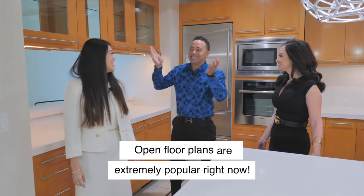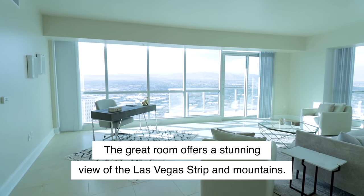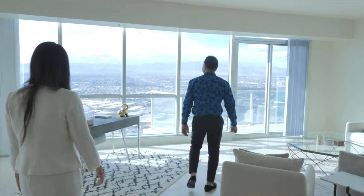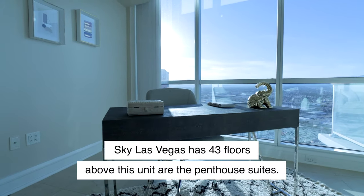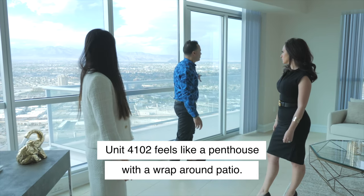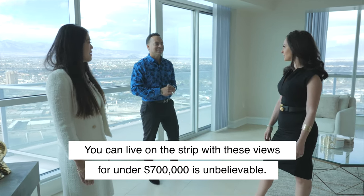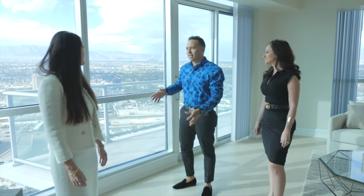I have a feeling there's some nice views — we're up in the Las Vegas sky. So let's go into the great room and take in these beautiful strip views and mountain views. We're up really high — on the 41st floor. Sky Las Vegas has 43 floors, so above us are the penthouse suites. This is the highest you could be without being on the penthouse level, but it feels like a penthouse because it's surrounded by views with a wraparound patio. And the fact that you can be on this strip with these views for under $700,000 — that's insane.